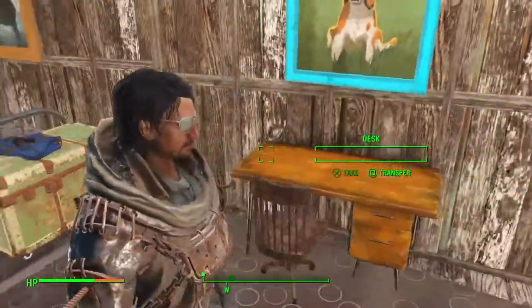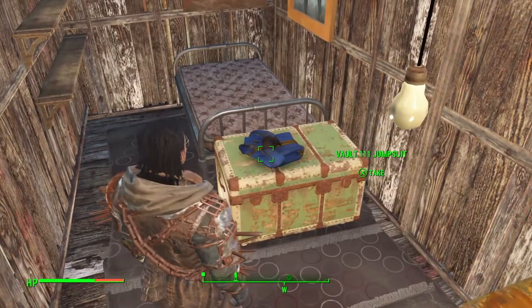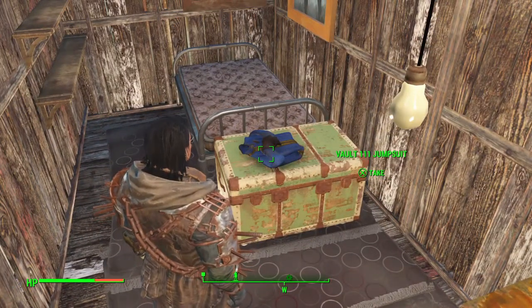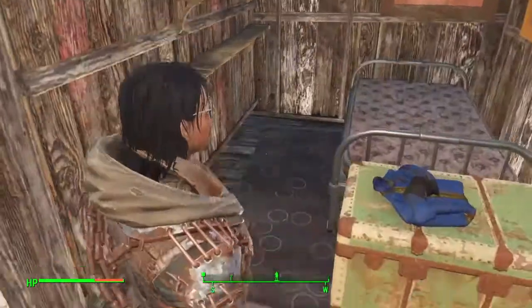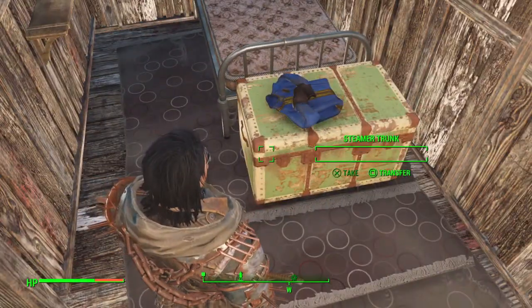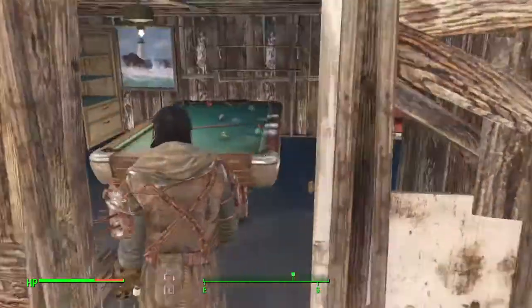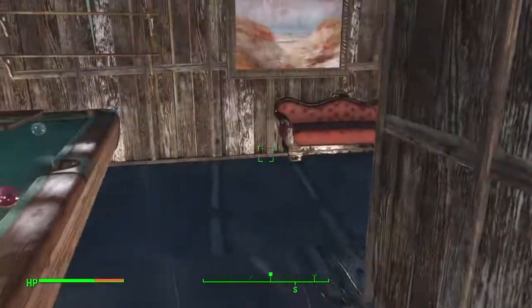Raiders, super mutants, and all that. Yes, I still have my Vault 111 jumpsuit lying there as a remembrance — I'll probably put it on again when I get some badass armor to go over it. I've got a chest here as well. So that is my house guys, that is it so far.